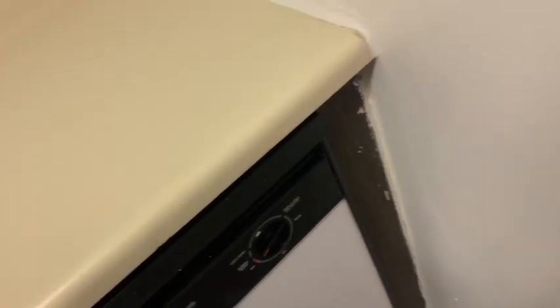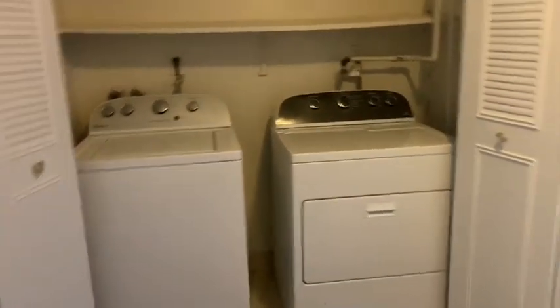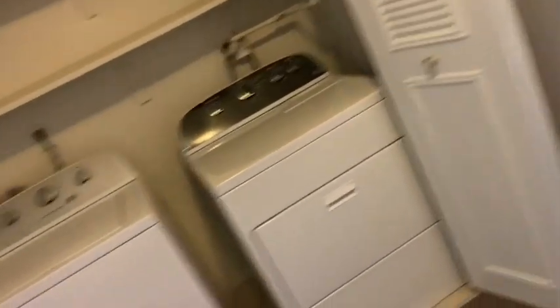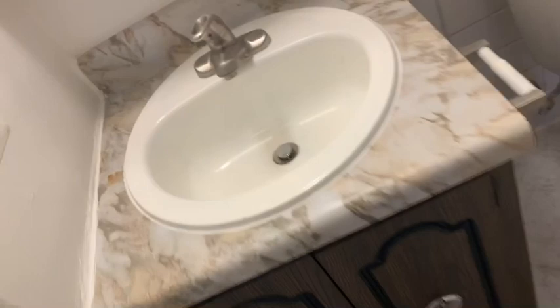Got a dishwasher — not a washer — which I'm probably not going to use because I like to hand wash everything. And here we got a washer and dryer, yes! That's what I'm excited for, so I don't have to go to the laundromat no more. And this is our little bathroom — pretty nice — bathtub.